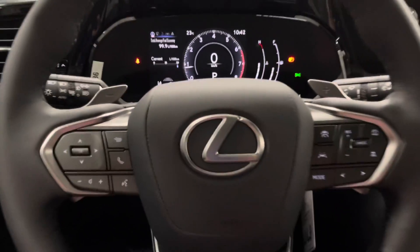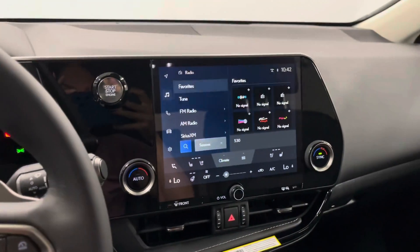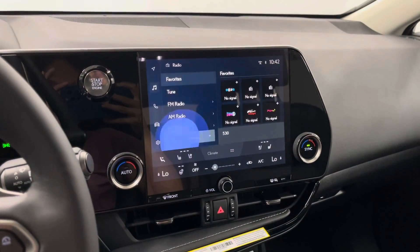You have a leather-wrapped steering wheel with paddle shifters and controls for your multi-information display. You have a touchscreen infotainment center that has your radio, media, navigation, and climate controls as well as Lexus interface.